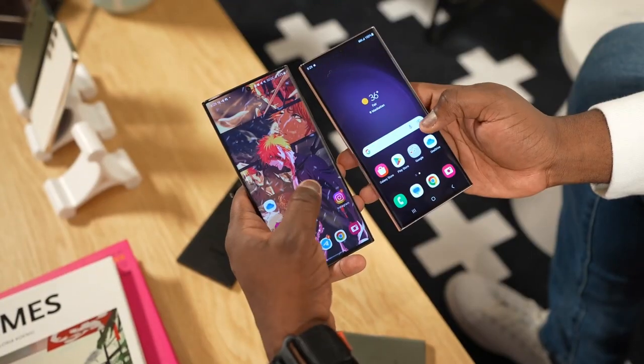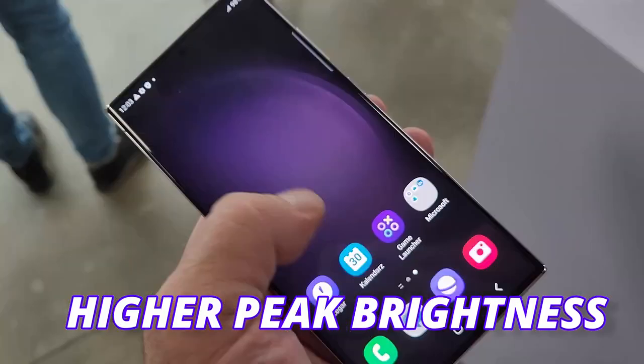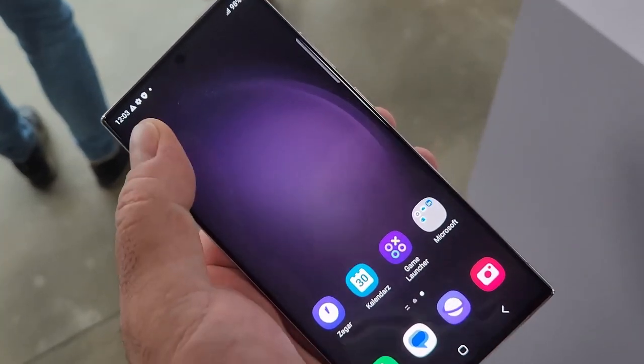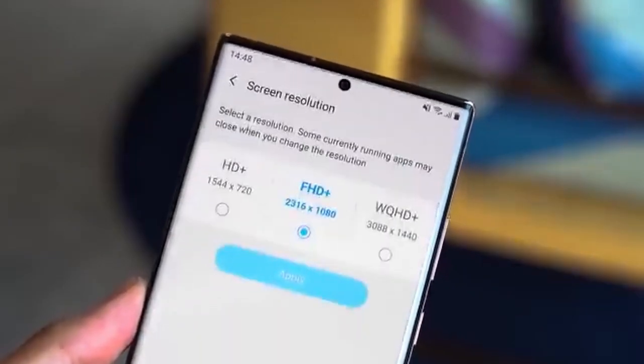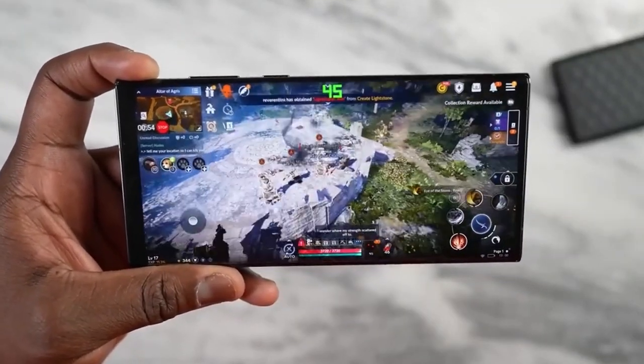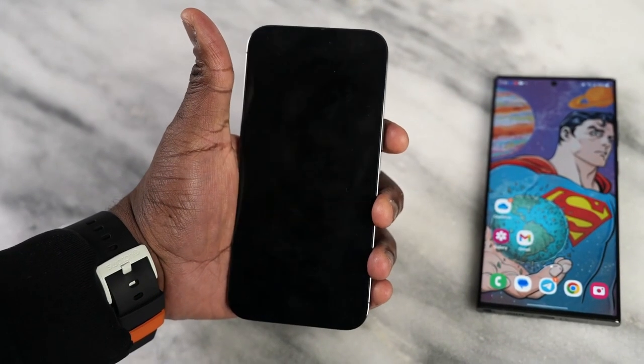The display technology is also about to change on the S24 Ultra and we can expect higher peak brightness. Samsung previously tested at 2000 nits peak brightness displays, so as a safe guess we are going to see 2000 nits peak brightness on the S24 Ultra, the same as the iPhone 14 Pro Max.